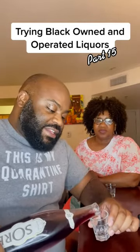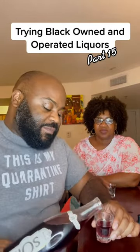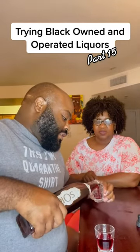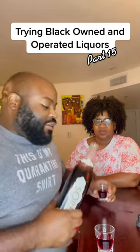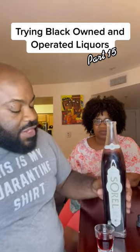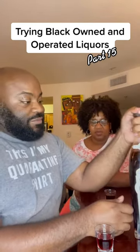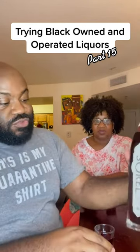Smells good. I've had hibiscus tea before and I thoroughly enjoy it. But also since this is a liqueur, liqueurs aren't really meant to be drunk straight. So after this straight shot, we're going to mix it up with some ginger beer. This is Sorrel — let's try it out.